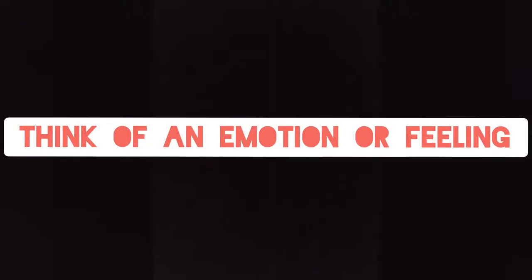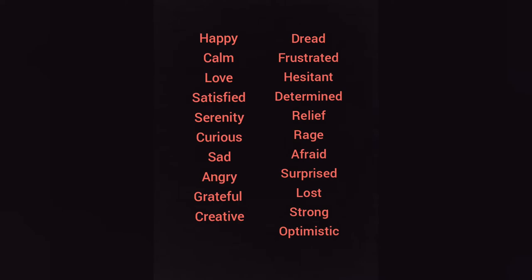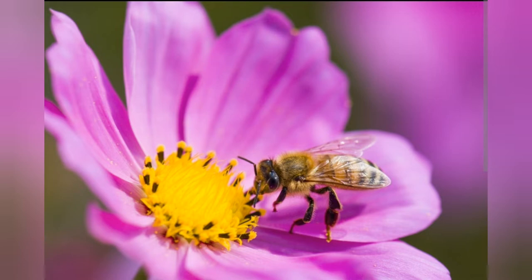Start by thinking of an emotion or feeling. It can be something you're feeling right now or something you feel pulled to work with. Here's a list of examples of different emotions and feelings that you could choose from. Once you've chosen your emotion, start to think about how you can represent or symbolize this emotion through something within nature. For example, the feeling of happiness could be symbolized by a flower sitting in the sunshine and being pollinated by a bumblebee.